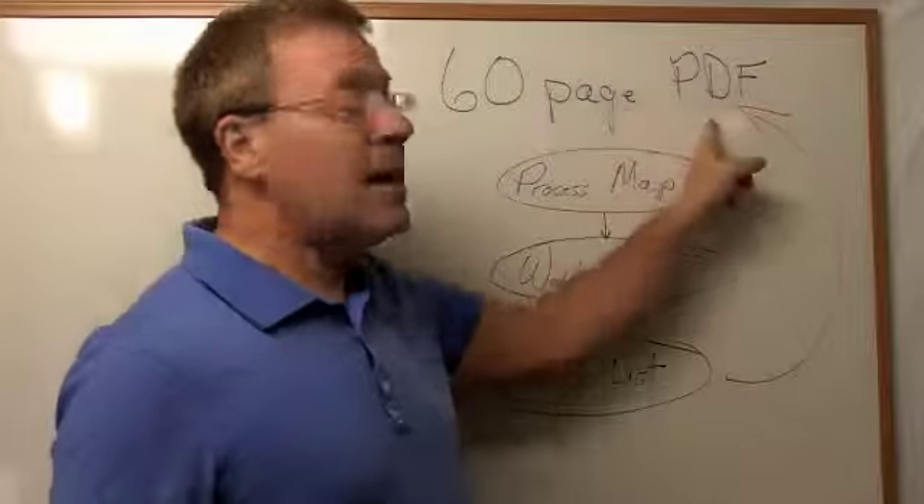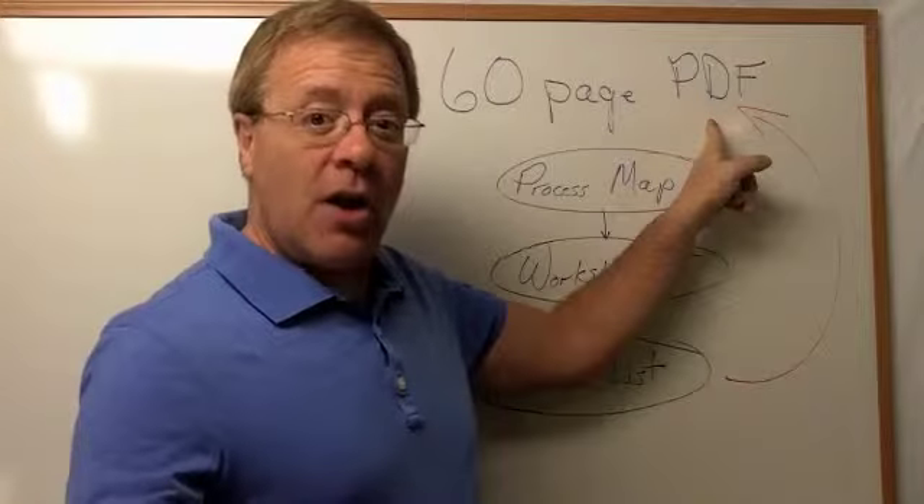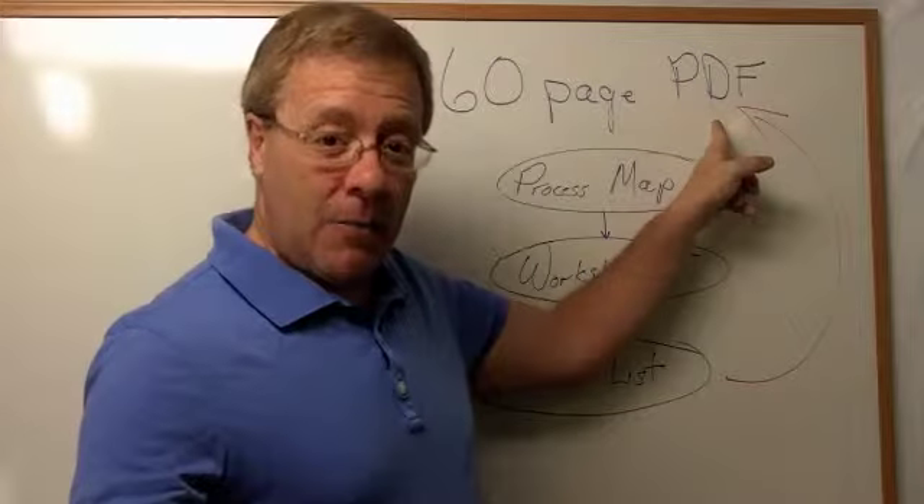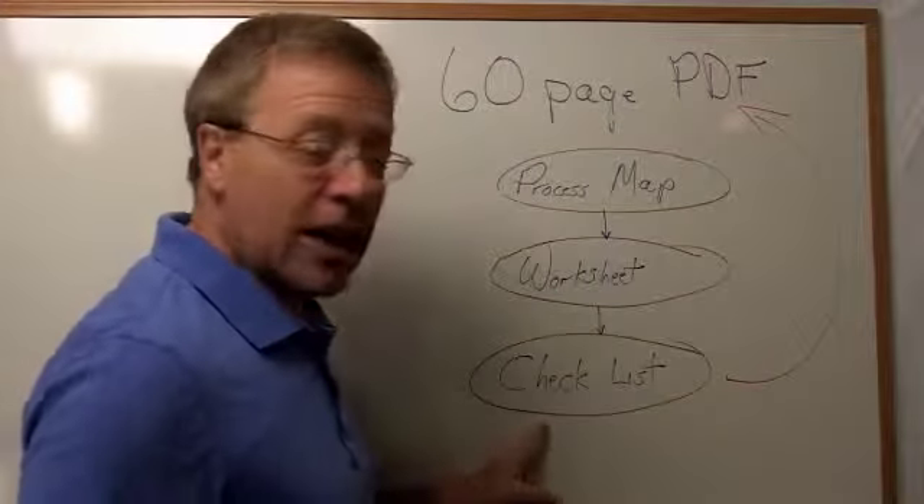It's like a mixture between a checklist and crib notes from the main product, reinforcing the ideas in the main product, which teaches you the best affiliate networks to get signed up with and how to start promoting so that you get ahead of the pack. And then finally, you get a checklist.